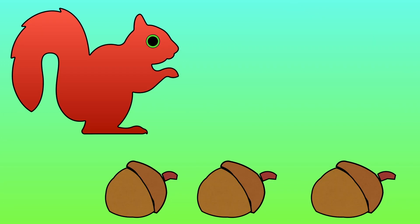There are three acorns lying on the ground. A squirrel comes along and takes one away. How many acorns are lying on the ground?